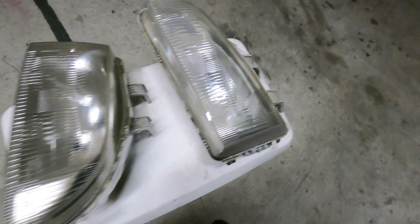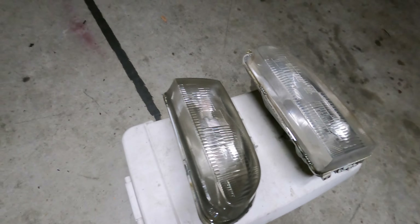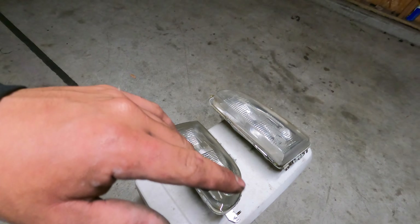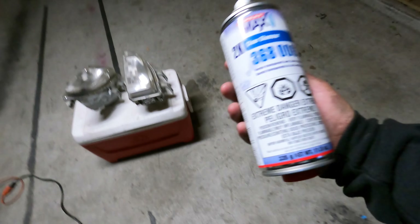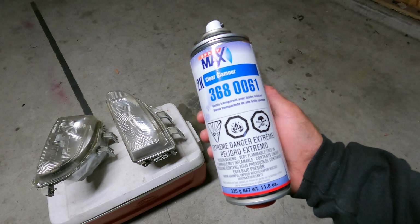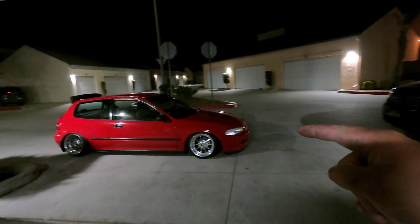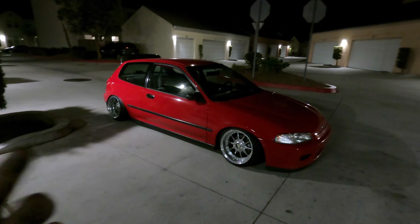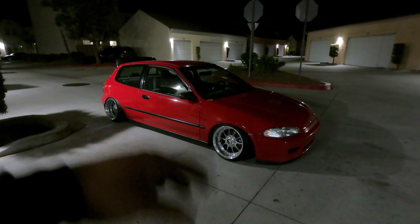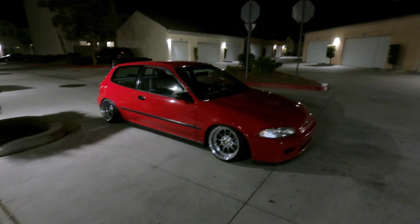Fast forward — I wet sanded all the headlights and here they are. I already sprayed them with some 2k clear. I'm no professional but they're clean. A lot better than what they looked like before. Once they're done drying I'll go ahead and take them off — they're gonna sit overnight, 24 hours. For everyone asking what I used: I started off with 1,000 grit wet sand, did a couple passes, then 2,000 grit wet sand, cleaned them all up, and used 2k clear glamour — you can buy this at any automotive paint shop or anywhere they sell paint.